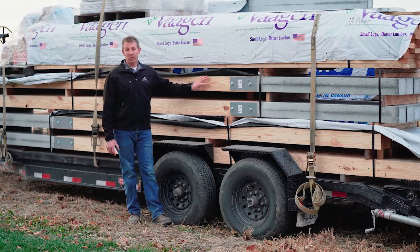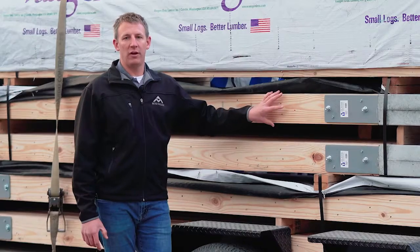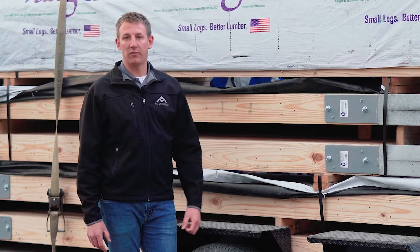One thing we really like about the permacolumns is the cost savings, because we don't have to use treated lumber. It's great for our customers as well as it saves money.